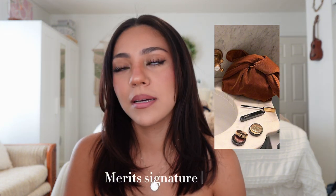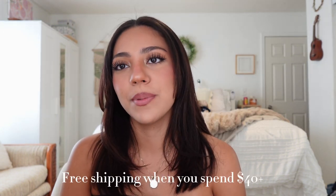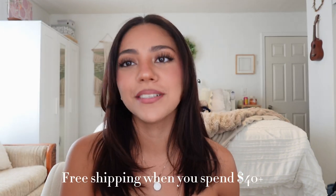On your first purchase, you get one of their signature bags, which is really nice because you can store your makeup in there. And you also get free shipping on purchases over $40. So I'm going to be showing you guys how I did this makeup look using some of their products.